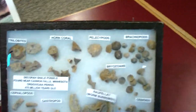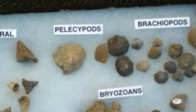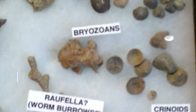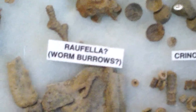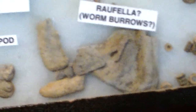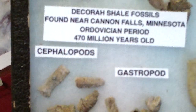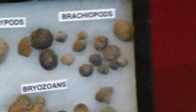All kinds of little worms. We got trilobites, we got horn coral, pelecypods, brachiopods, bryozoans, crinoids, bifolia, worm burrows, gastropods, cephalopods — all kinds of pods. Pod critters.